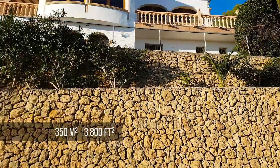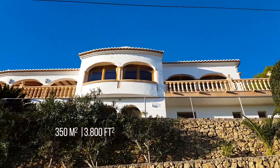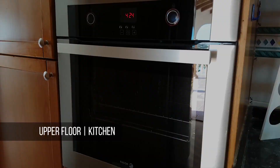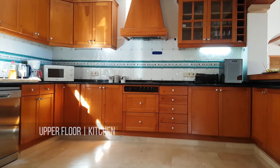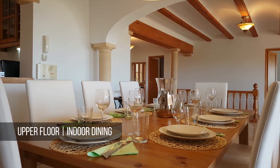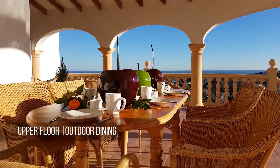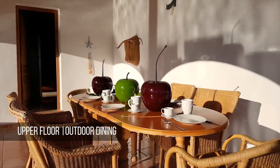There are two floors that act like two independent spacious apartments with separate entries. You could organize a cooking contest involving the whole family in this huge American kitchen. It comes fully equipped with everything you could need and has easy access to both an indoor and an outdoor dining area.